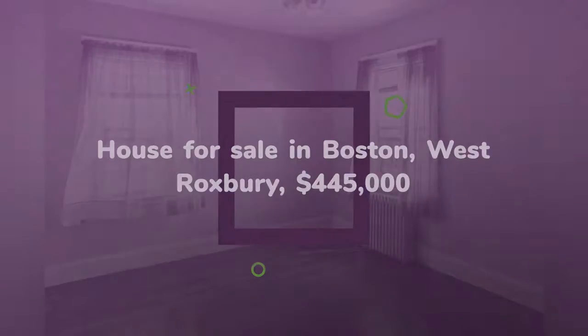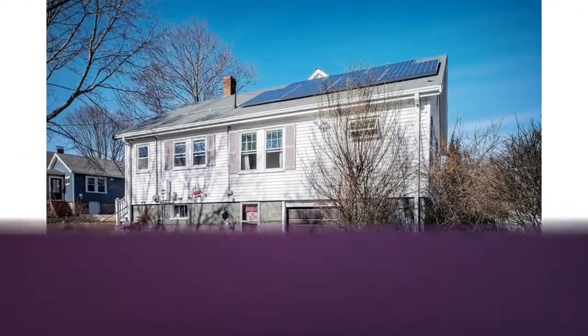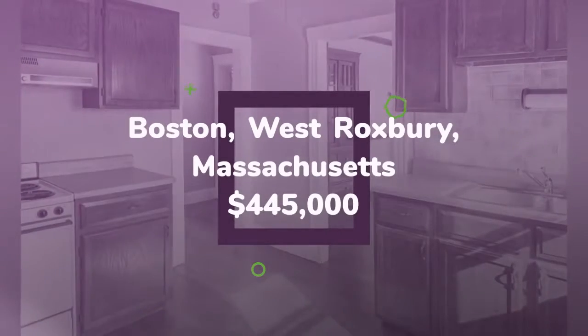A great starter home that needs some TLC. An excellent condo alternative, close to public transportation, shops, and Roxbury Latin School.